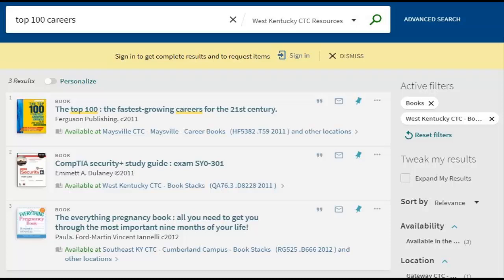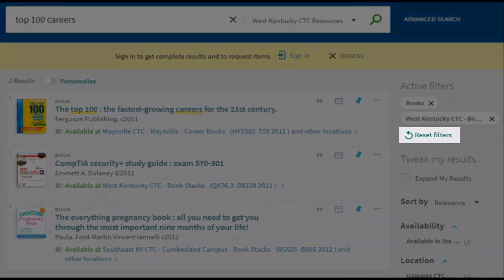Going back to the search results page, we will now locate a journal article on the same topic we used in our last search. Choose Reset Filters to remove our previous limiters.